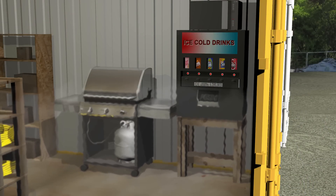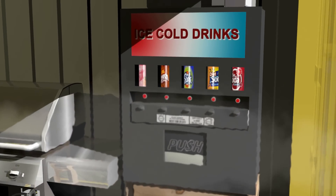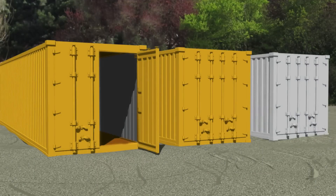Early next morning, a worker unlocked the doors to an office container and then unlocked the equipment container storing the barbecue. He didn't smell any propane. He returned to and entered the office container. Inside the equipment container was a soft drink cooler. As its cooling system cycled, its thermostat's relay generated a spark.